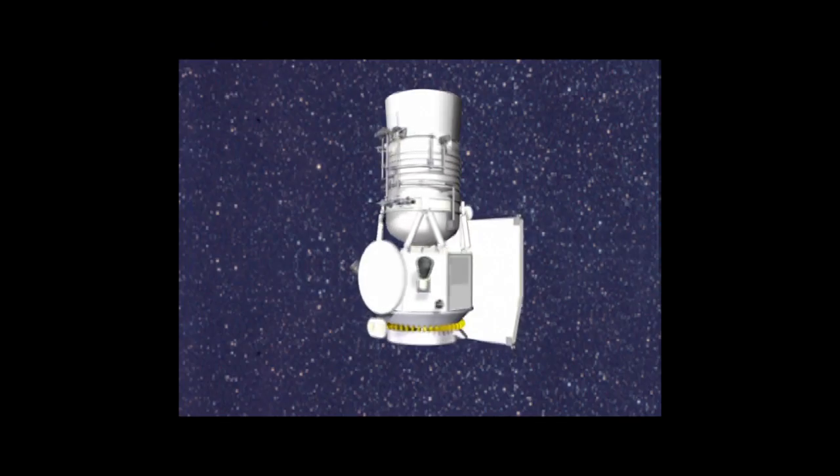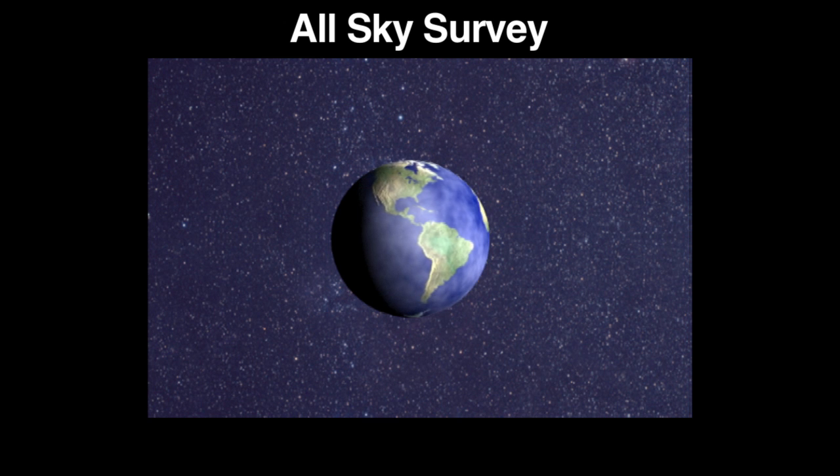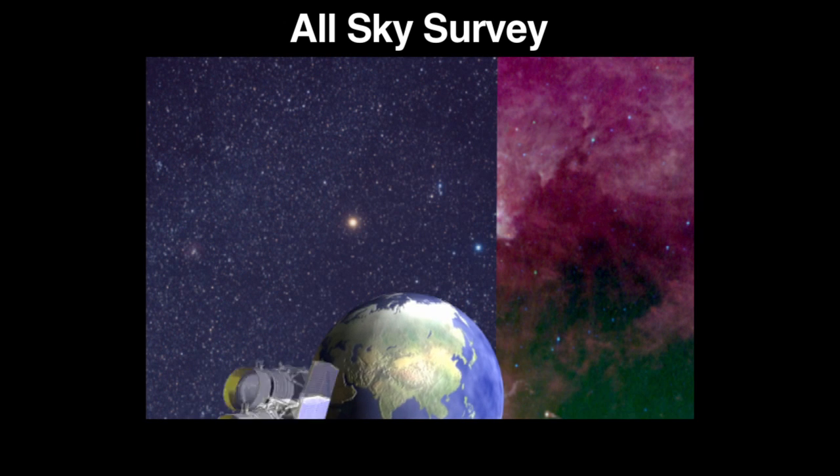WISE consists of a fairly modest-sized telescope, about 40 centimeters in diameter, that would sort of fit under your arm. WISE is going to survey the entire sky in four infrared wavelengths over six months.